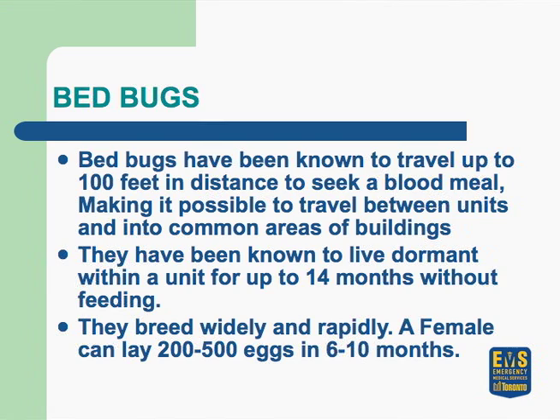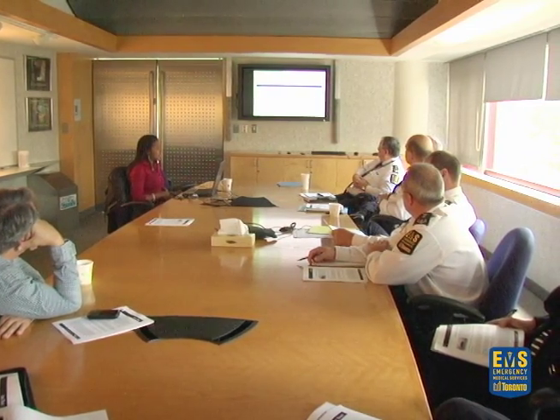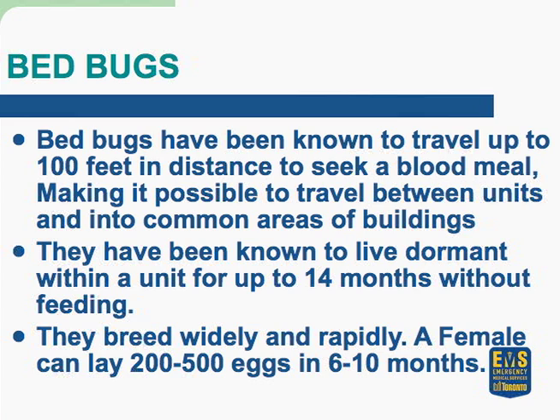Bedbugs have been known to lie dormant for about 14 months. If they're not getting a regular meal, they basically hibernate like a bear. They do breed very rapidly, and on an average day a female will lay anywhere between three to four eggs.